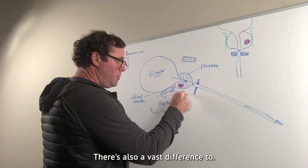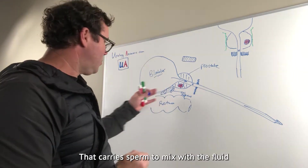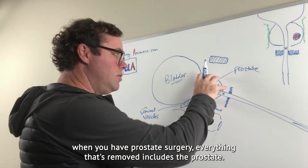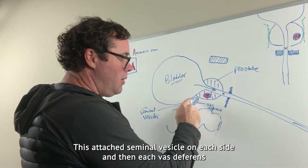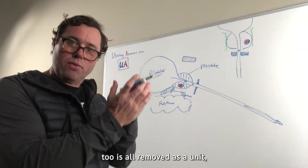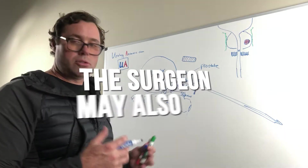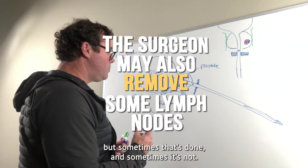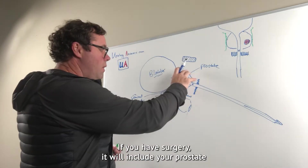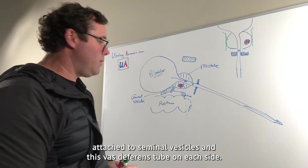There's also a vas deferens tube that carries sperm to mix with the fluid. When you have prostate surgery, everything that's removed includes the prostate, the attached seminal vesicle on each side, and each vas deferens tube — all removed as a unit. So your surgical specimen will include your prostate, attached seminal vesicles, and the vas deferens tube on each side.